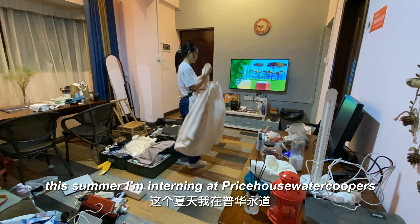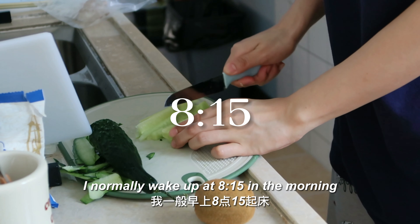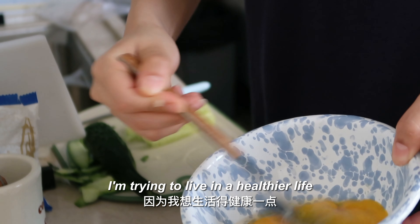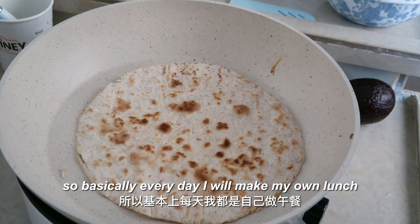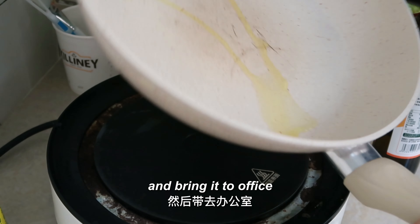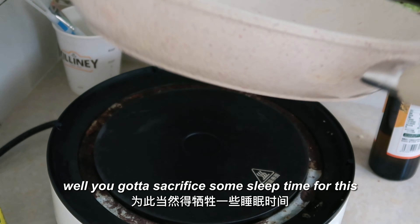I normally wake up at 8:15 in the morning. I'm trying to live a healthier life, so basically every day I will make my own lunch and bring it to the office. You do have to sacrifice some sleep time for this, but I think it's worth it.